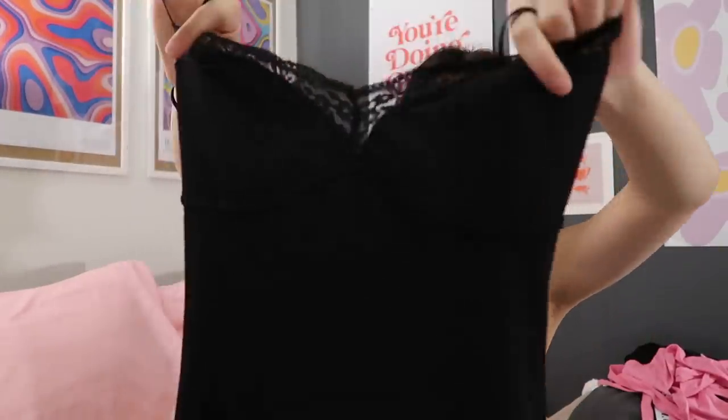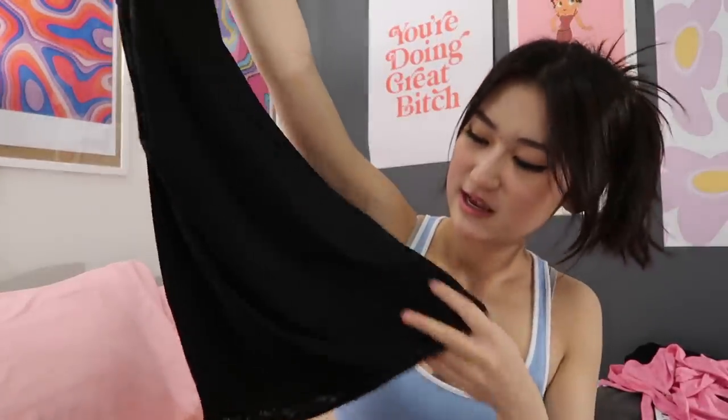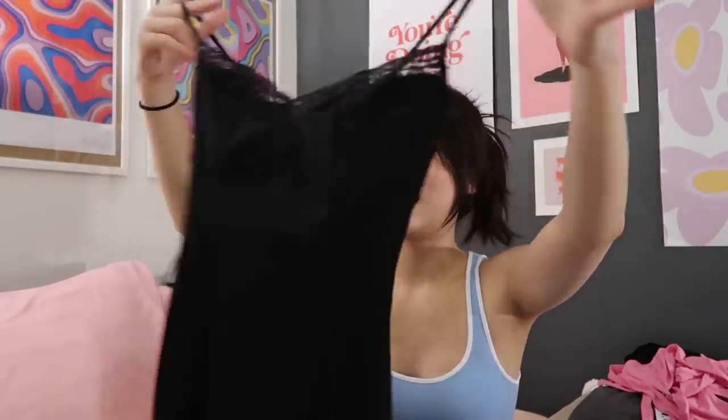The last thing I got from IMGIA is an LBD — a little black dress. Unlike the black dress from Brandy Melville, this one is an upgrade. It's more of a mesh material with lace here and down here. I just thought this would be a cute dress to wear to any events, parties, dinners, or anytime I just want to dress up and look good.